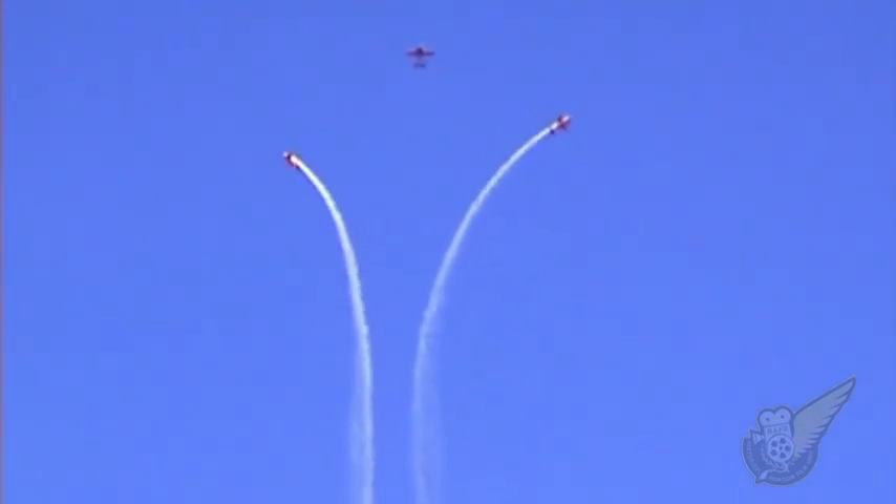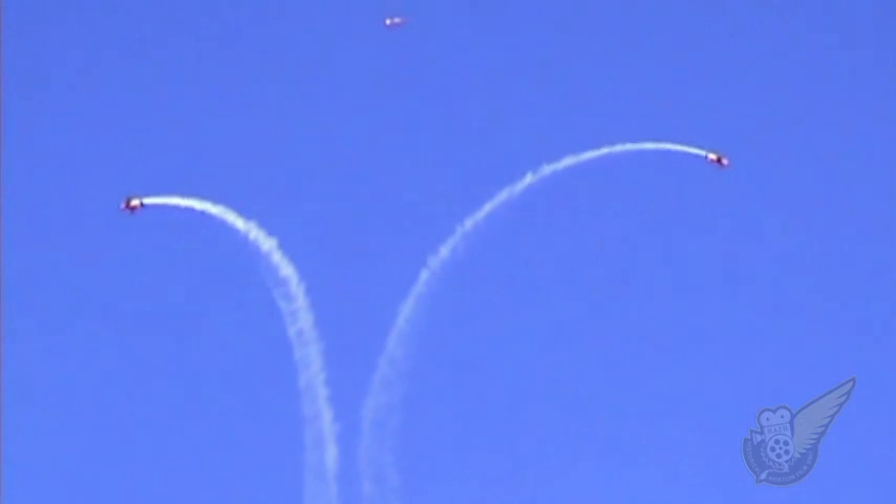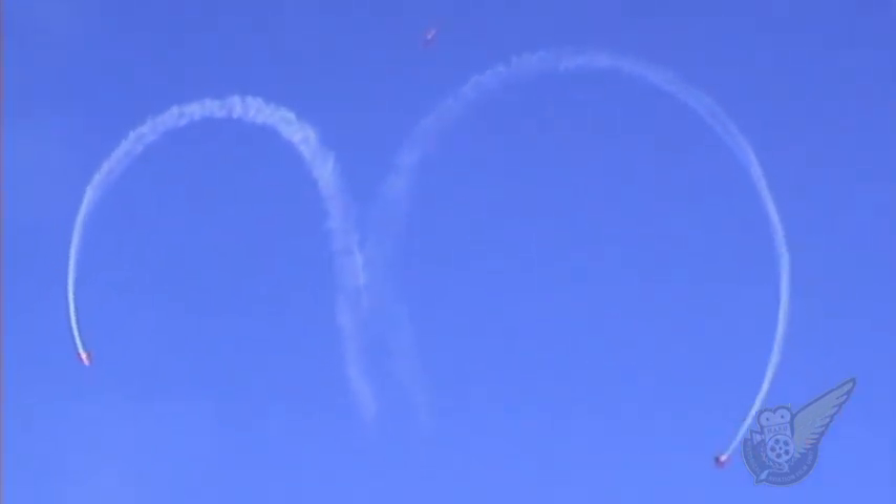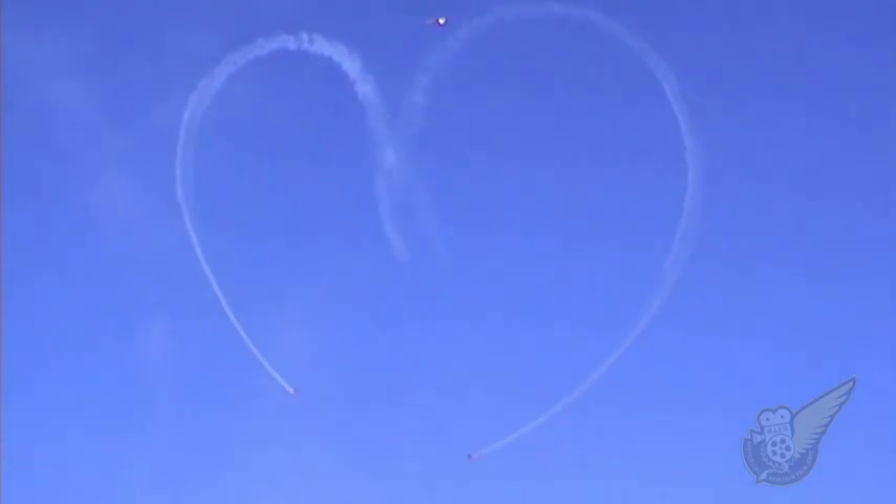Here they go, coming to the airport. The outside aircraft 2 and 3 have got their smoke on. Lead aircraft flying over. As they drive, they make the heart — a little bit of wind up there, you can see. And there we go, the heart.